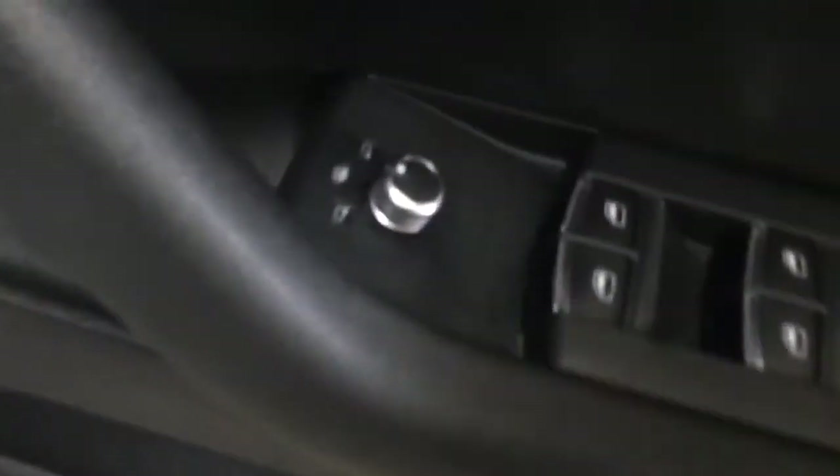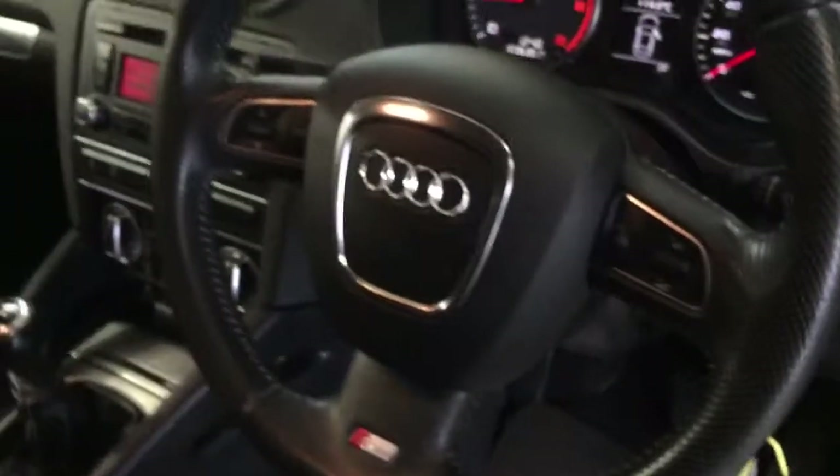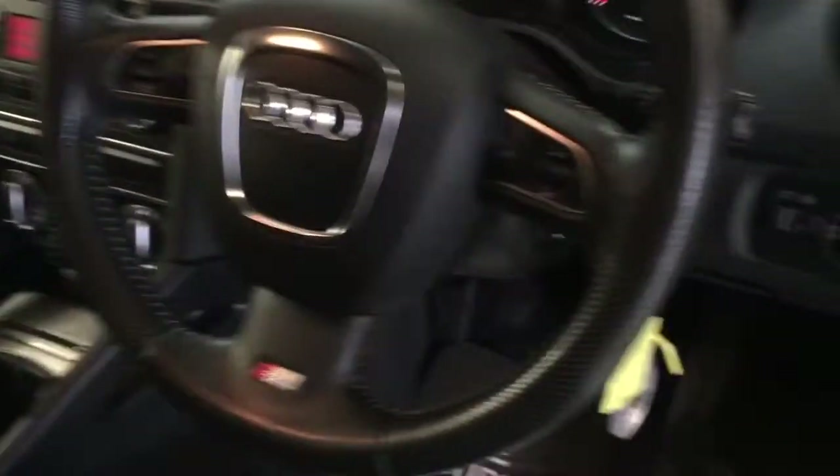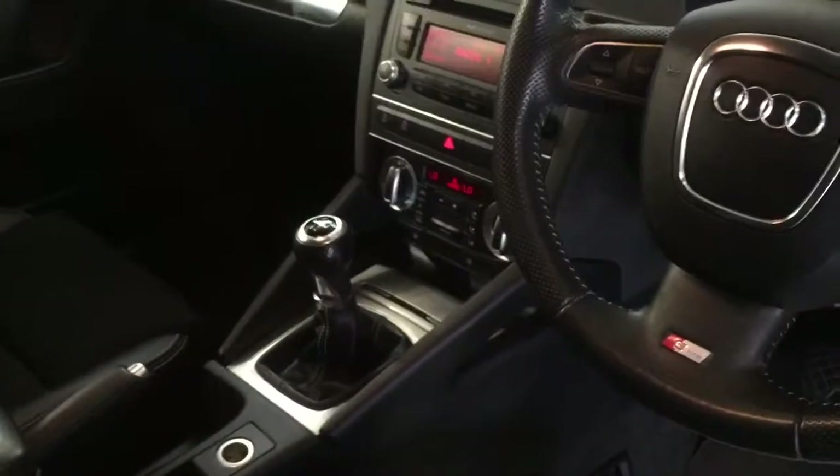Inside you can see it's got daytime running lights, heated windscreen, and heated mirrors. It's got electric windows front and rear. Leather multi-function steering wheel. The mileage is only 43,482 on the car. Dual zone climate control as well, and air conditioning. All the aluminium trim inside, and all the service books are present.